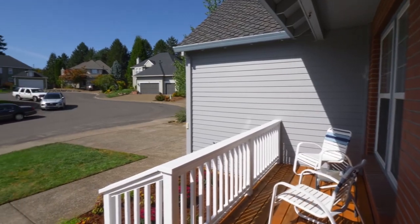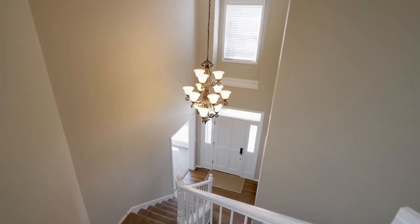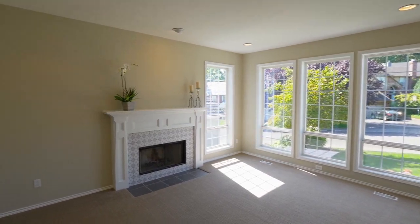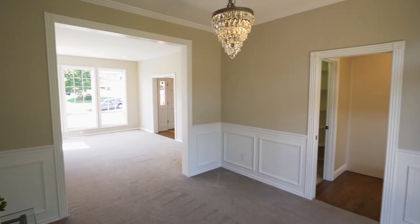The covered front porch welcomes you home. You'll discover a light and bright interior with a cozy wood-burning fireplace with an elegant surround and mantle. It opens to the formal dining room with direct access to the deck.